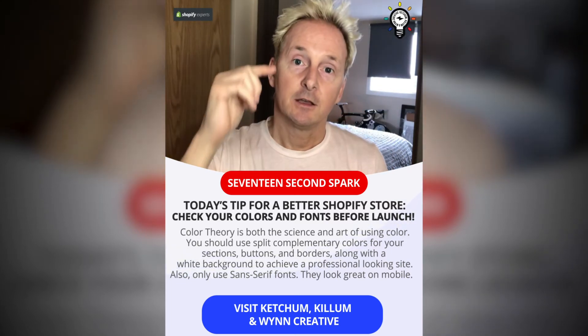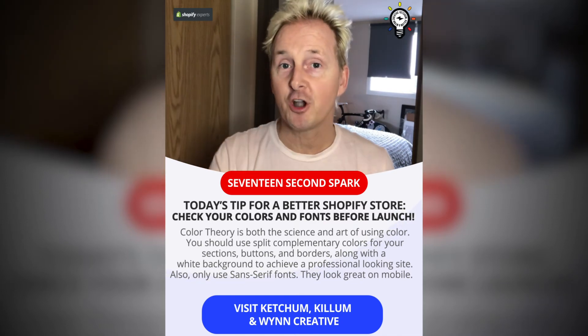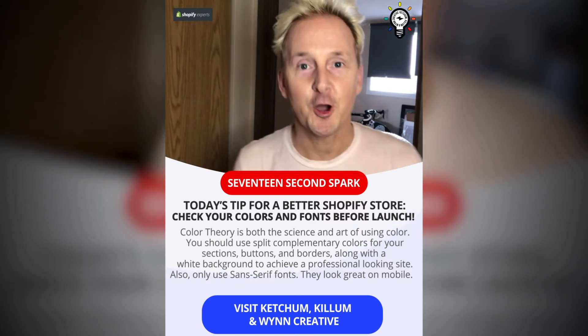So that's your tip for today — check your fonts and your colors before you launch your store. If you like what you heard, put it in the comments.